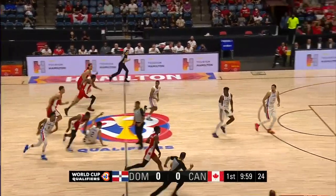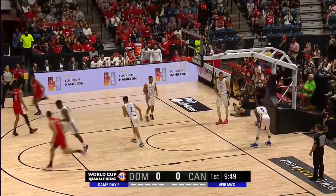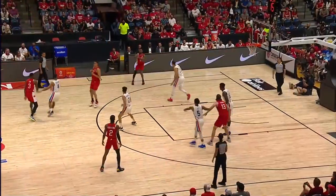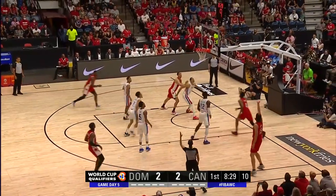Jump ball tapped around and eventually falls to Canada, and they will get the first possession all the way to the rim — that one got the crowd going. Alexander just tries to attack, doesn't get it. Alexander Walker keeps it back to him. Open three this time is good, and the three-point barrage has started.